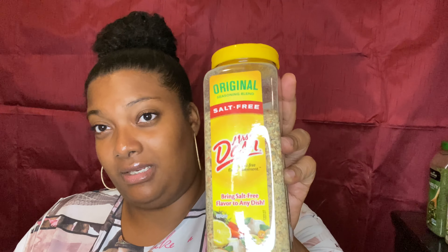I use oregano leaves for flavor. This cost me about four dollars at Costco and it's 2.5 ounces. I use it for flavor as well as garnish on my plates.